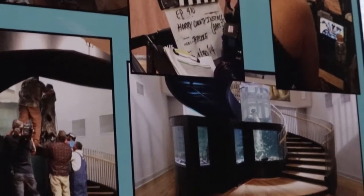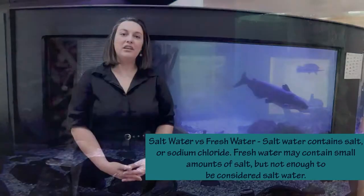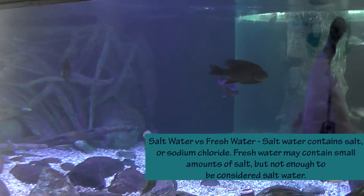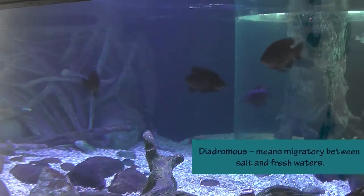A lot of aquariums that we see today are saltwater aquariums, and that's a completely different environment. Many of the fish that live in the ocean aren't able to live in rivers, and vice versa. A few can live in both, and we call those diadromous species.